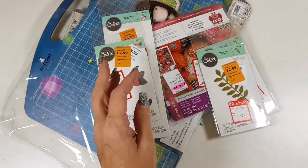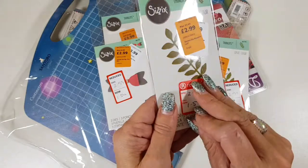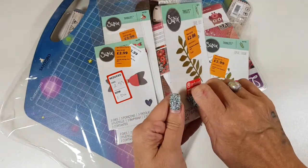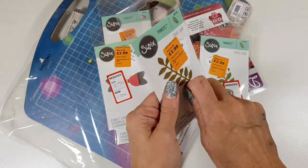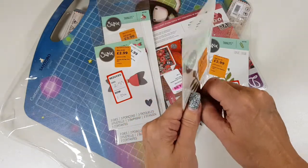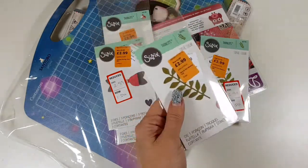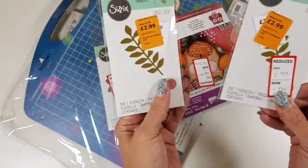Then I have two of these leaf dies, which are always handy. I'm always like, 'oh my gosh, I want a spray of leaves for a project' — it just picks things up a little bit. So I have two of those: one for me and one to give away.